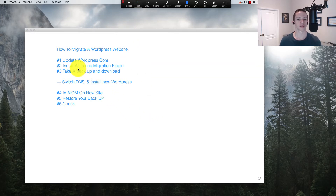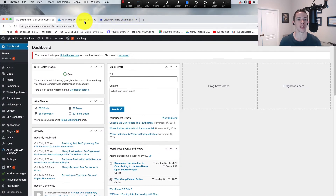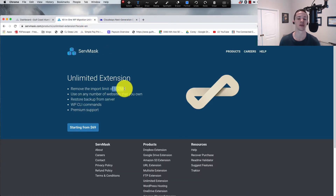You're probably looking at this all-in-one migration plugin wondering what it is and how much it costs. It is free for up to 512 megabytes sites, so if you've got a smaller site it works. If you have a larger site, you do need to pay $69 — but that $69 is for a lifetime. I paid this three years ago and it has been the best $69 I have ever spent. You will see why.